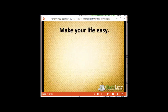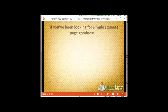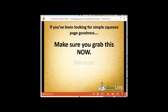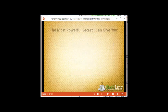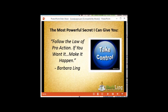Seriously, folks — make your life easy, make building squeeze pages easy, make building your business easy. myleadpages.net — save big by grabbing the yearly option. Because if you've been looking for simple squeeze page tools and you need to take definitive action, remember: the most powerful secret I can give you is to follow the law of pro-action. If you want to put your business on the right path, it's you who has to make it happen. It's up to you to take control.